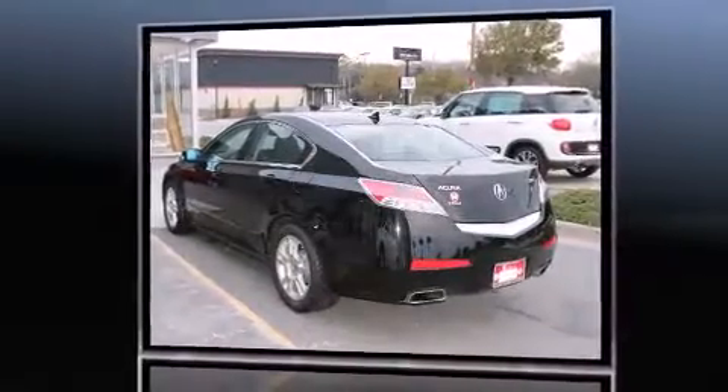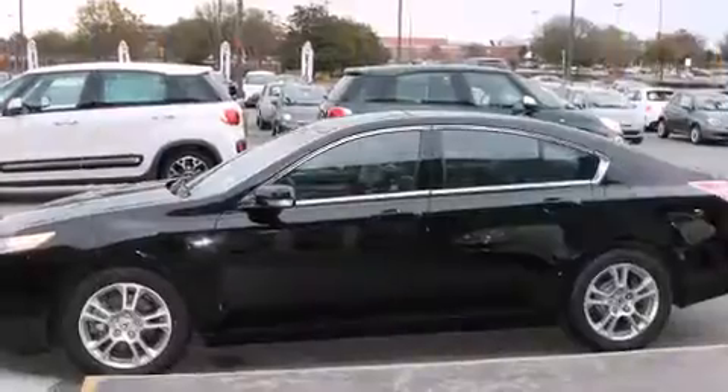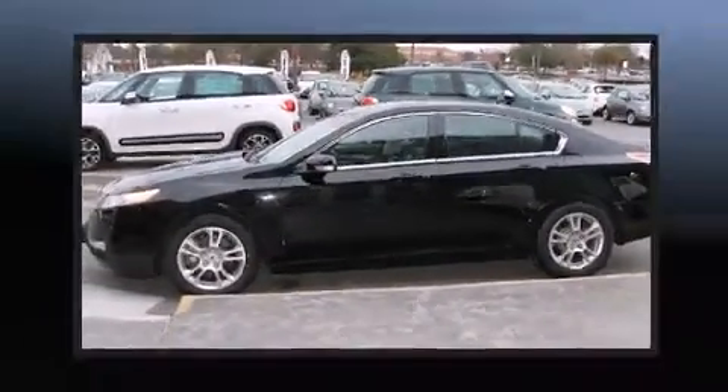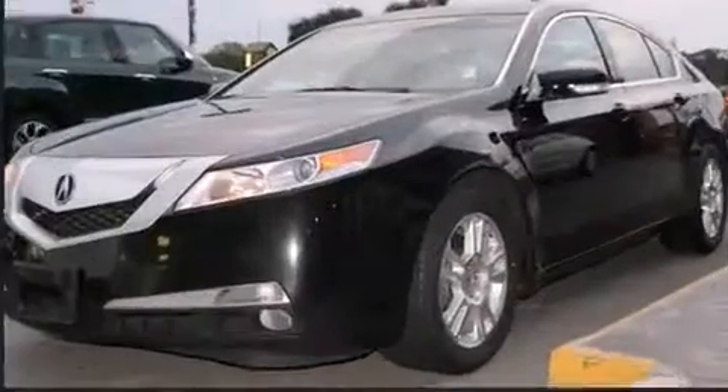It includes heated seats, front and rear reading lights, an automatic dimming rear-view mirror, and the power moonroof opens up the cabin to the natural environment.